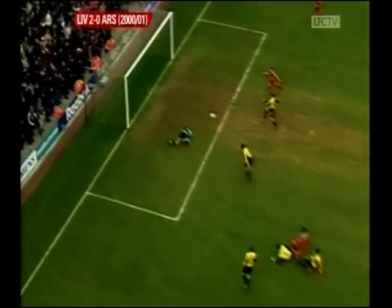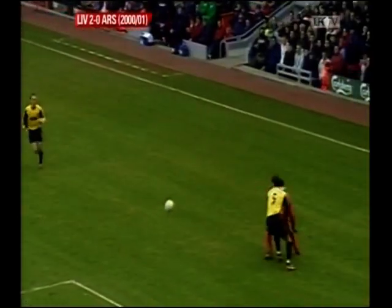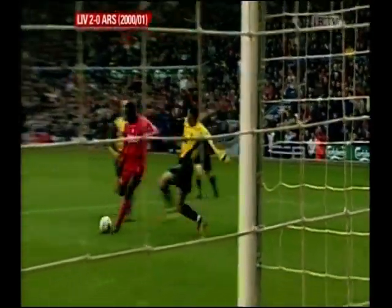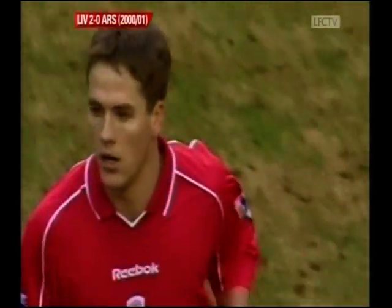This was all down to Emil Heskey. And you might have to say it was all down to a mistake by goalkeeper Alex Manninger, who probably should have held on to that. The last person you want to push the ball out to in a penalty area is Michael Owen, who duly punished the Arsenal keeper to get his tenth goal of the season.